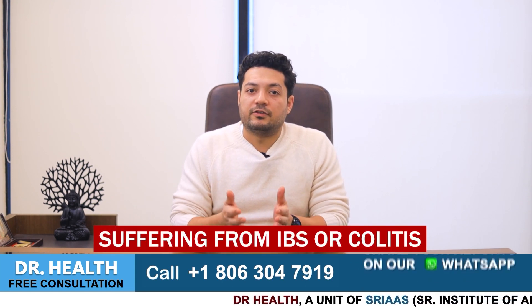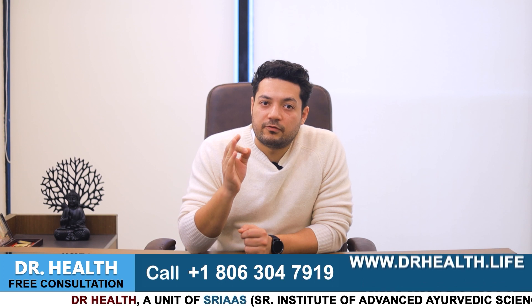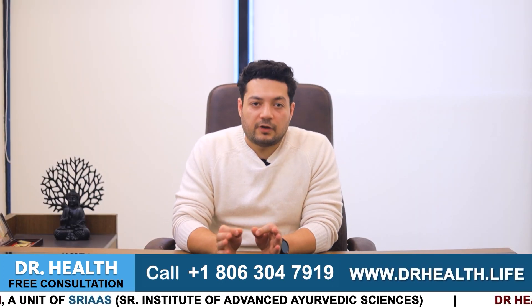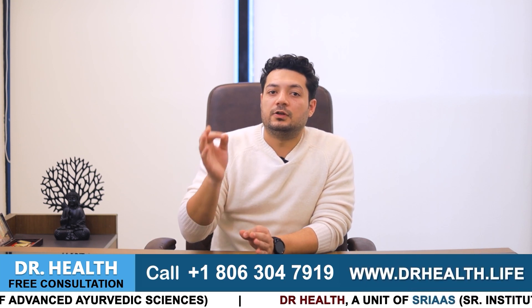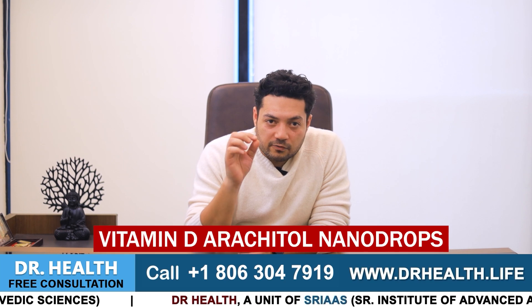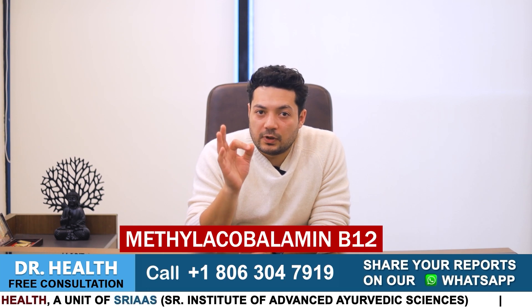If you are suffering from IBS or colitis, I will give you the names of two supplements. You can take them to recover. There are different brand names for these supplements. First, write the names of two supplements: one is for vitamin D — arachetol nanodrops — and the other is methylcobalamin for B12.